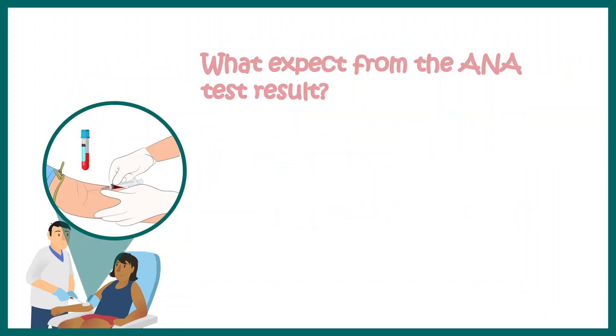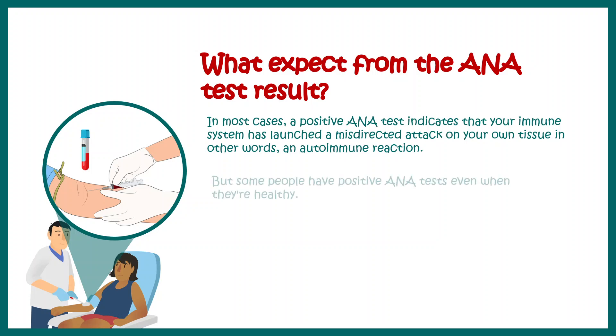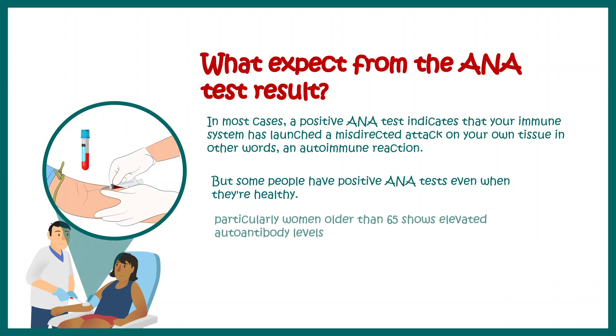What you need to know is what to expect from an ANA test result. In most cases, a positive ANA test means that you might have an autoimmune disorder — so it's a screening test. But many people have a positive ANA test and are very healthy. Particularly, women older than 65 often show elevated autoantibodies and test positive for ANA.